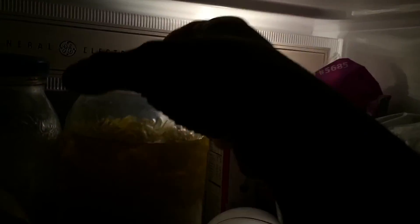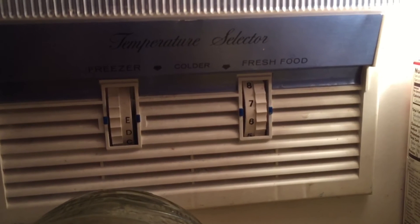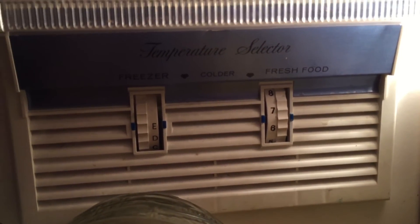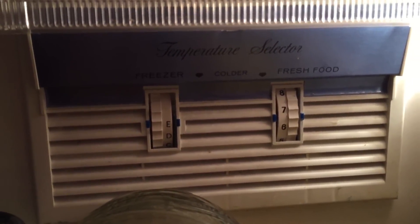It's funny because this refrigerator has only like two settings. Meanwhile, if you want to look at one of my uncle's refrigerators or my other refrigerator, or anybody else in my family — all this new stuff has like 60 different switches and buttons. And meanwhile, this one only had two: cold and colder. And that's it.